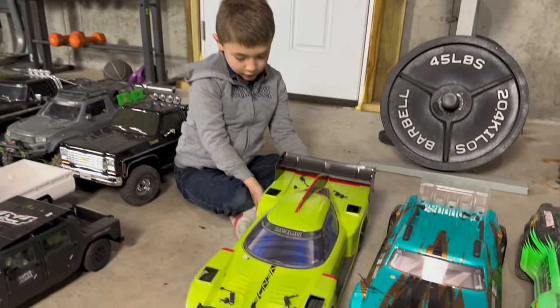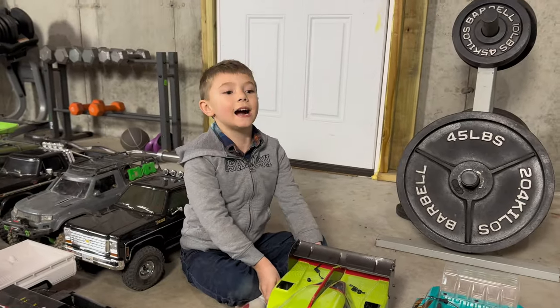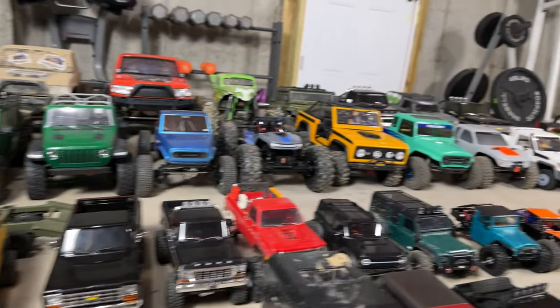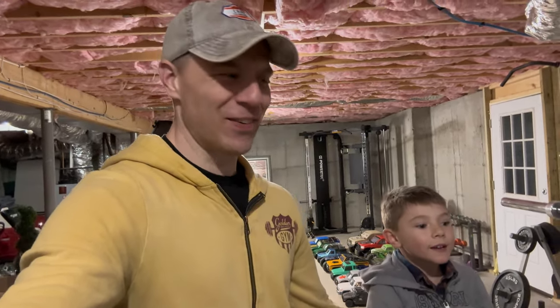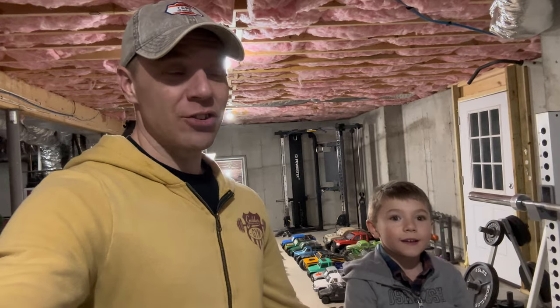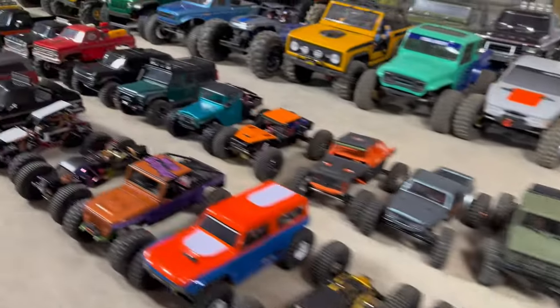I'm looking forward to summertime when we can get that thing out — Axel's bigger this year and more experienced, so I think we're going to have a lot of fun with the fast ones. So that was it — that is our entire RC collection, all 79 of them. The hobby has exploded for us in the last year since I did that last video. We get a lot of them given to us for reviews, and a lot we give away to family and friends. Our inventory rotates in and out as we trade and give some away. But right now, this is our core collection for 2024.